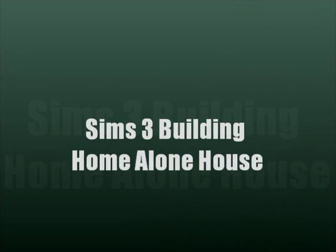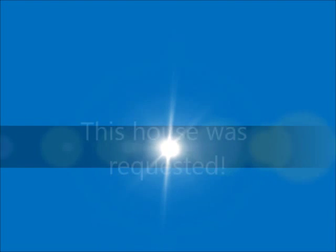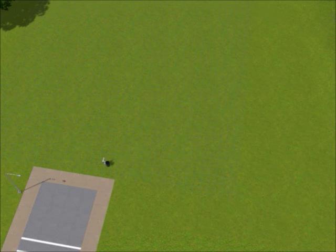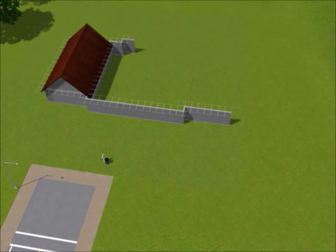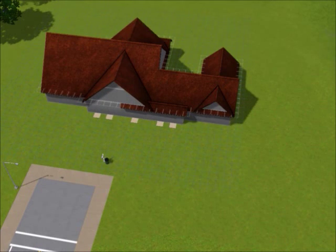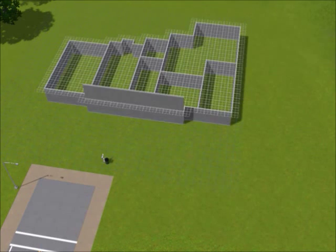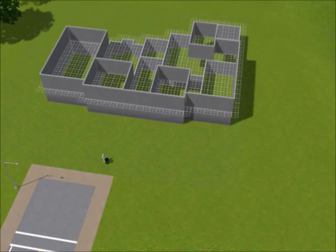Hello everyone, this is sims3b77 and this is building the Home Alone house. This house was a request — it was requested by Eagle Productions PC, so thank you very much Eagle, I really appreciate it. This house is actually very fun to build; it has a ton of rooms and it took a while, but it was very fun.